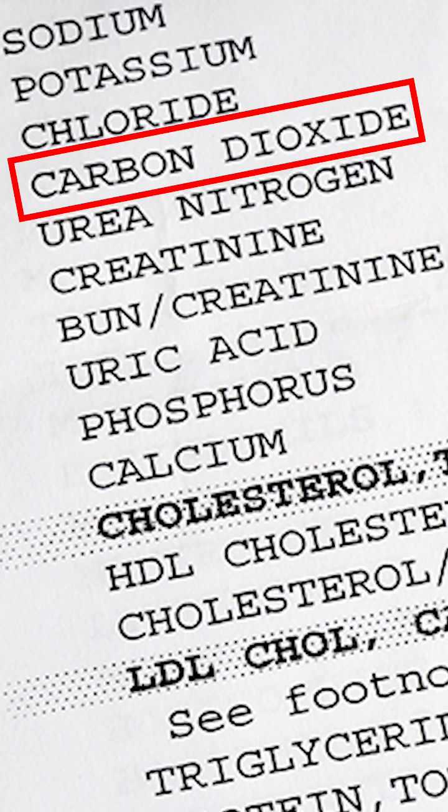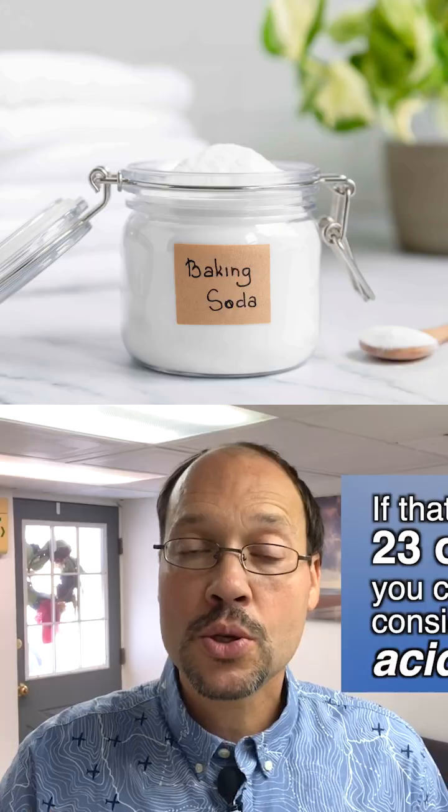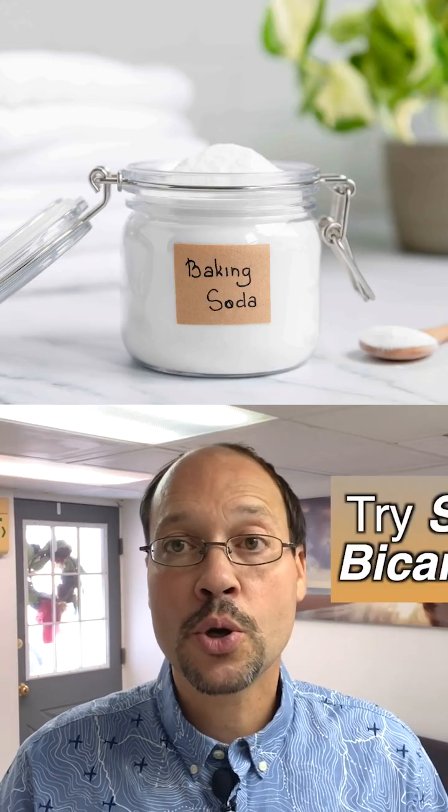On that blood work, you're going to find a section — a reading that says carbon dioxide or CO2. If that value is 23 or less, you could be considered acidotic, and you should have a trial run of sodium bicarbonate. Sodium bicarbonate has been known for a long time to be very helpful for kidney issues, especially for acid buildup.